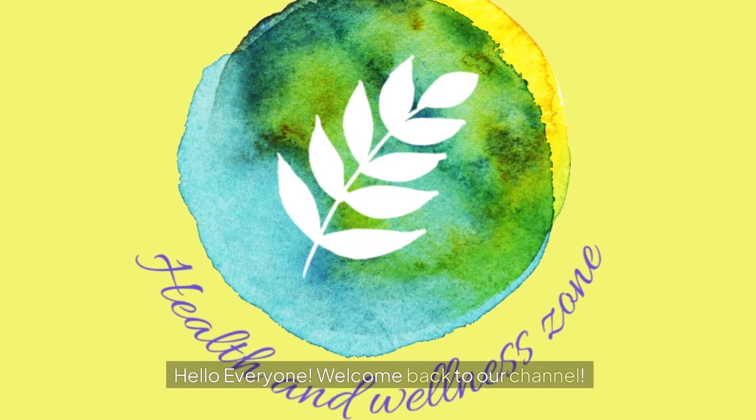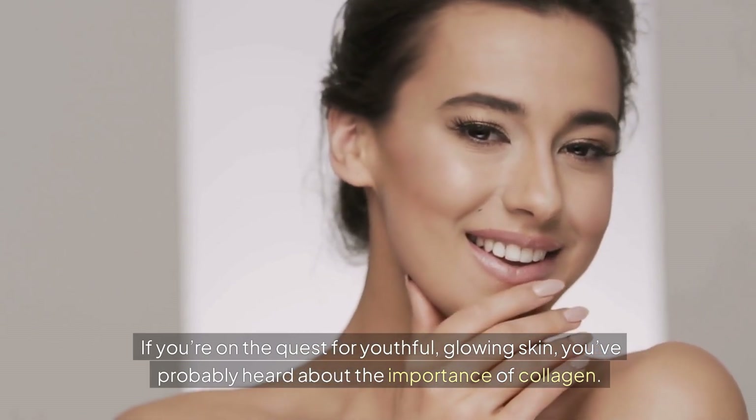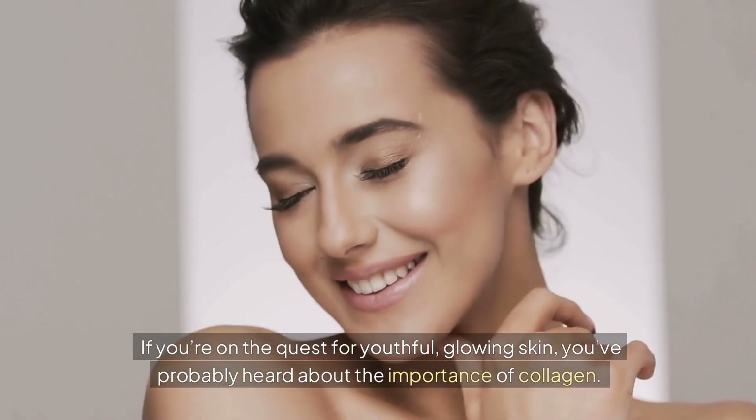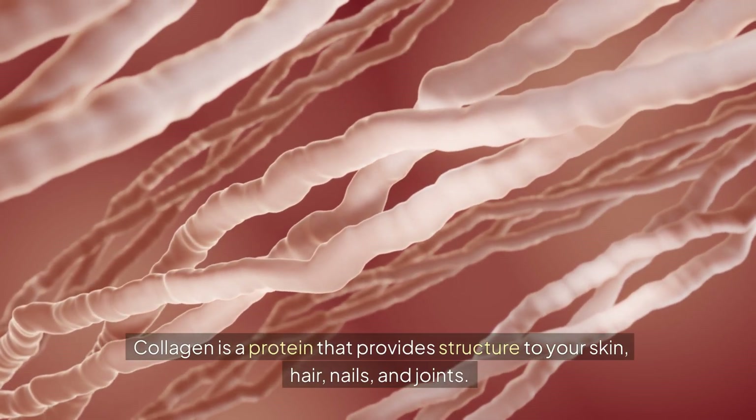Hello everyone, welcome back to our channel. If you're on the quest for youthful glowing skin, you've probably heard about the importance of collagen. Collagen is a protein that provides structure to your skin, hair, nails, and joints.